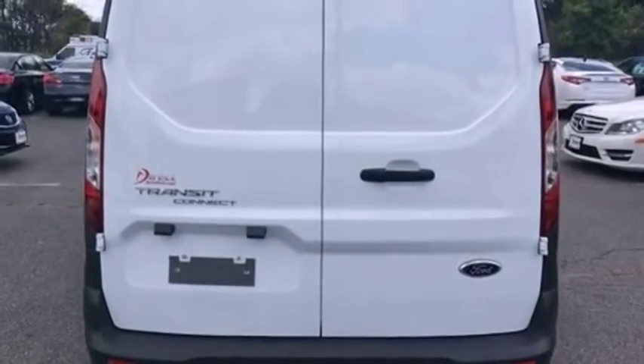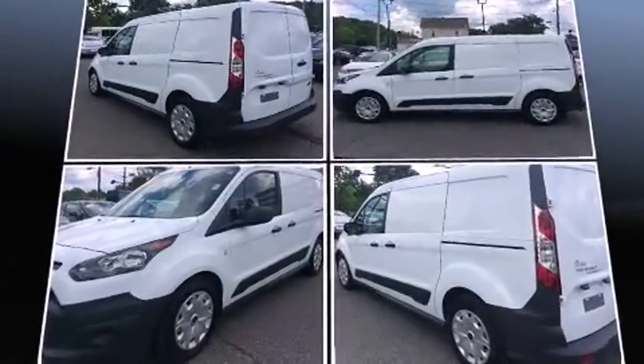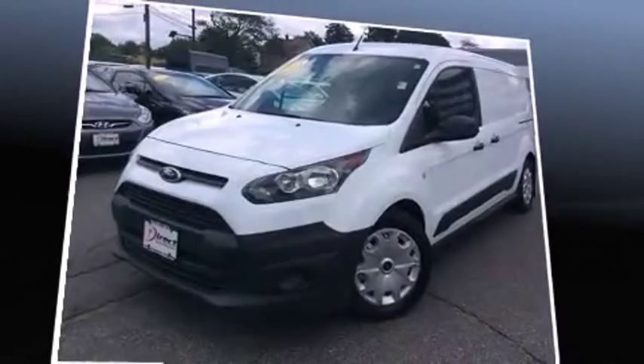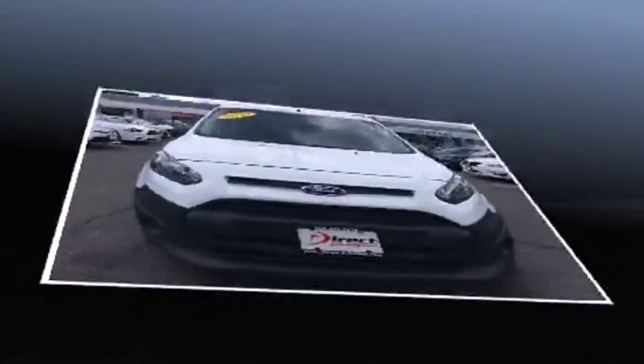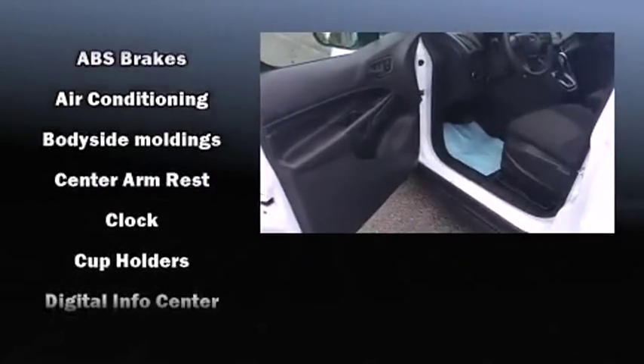Ford infused the interior with top-shelf amenities such as one-touch window functionality, a tachometer, variably intermittent wipers, and more. Storage solutions are integrated throughout the interior, demonstrating thoughtful attention to detail.